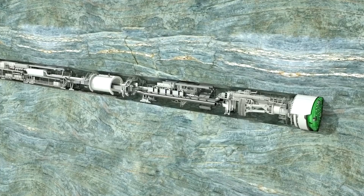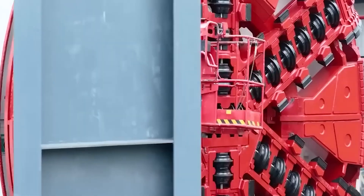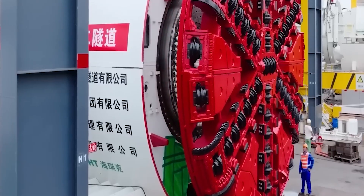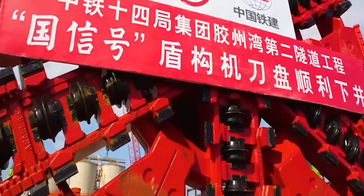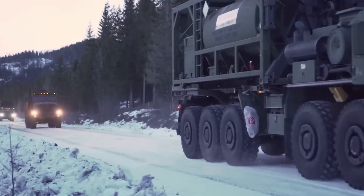How are enormous tunnels made through rocks and underwater? What incredible machines are used, and how big are they? I'm going to tell you about extraordinary technology capable of destroying everything in its path, leaving smooth walls behind. And at the end, I'll show you secret American tunnels hidden all over Europe. Better stick around to find out.